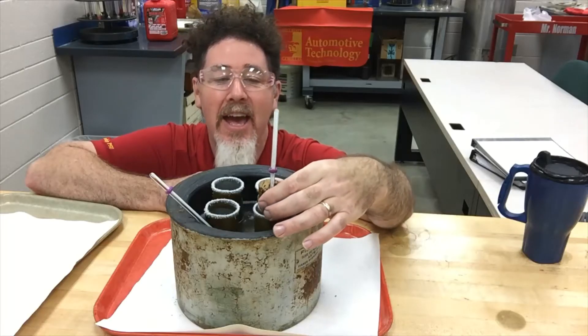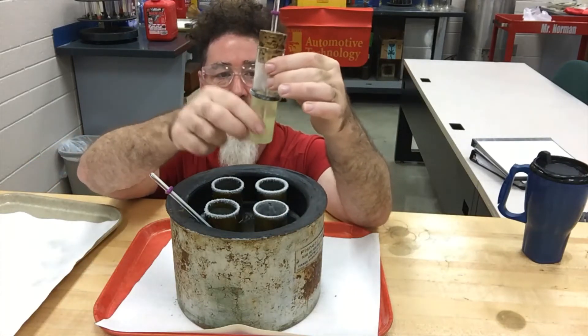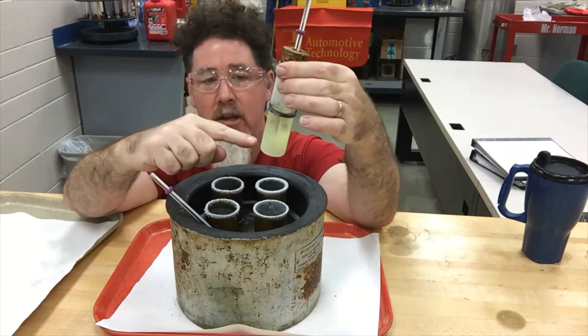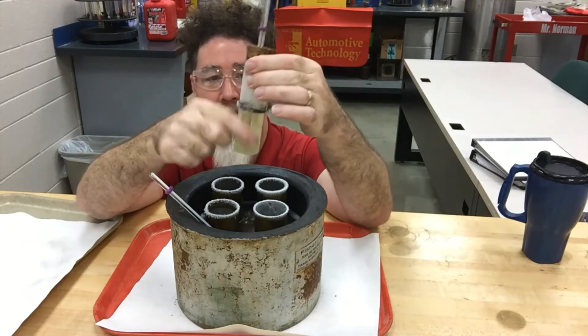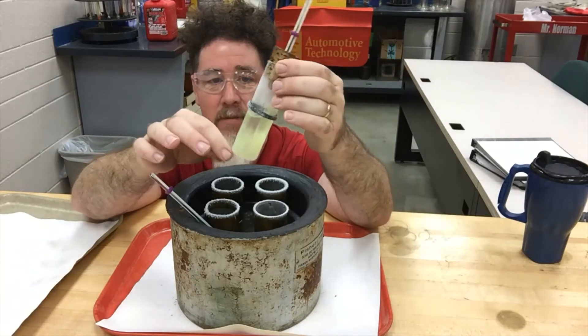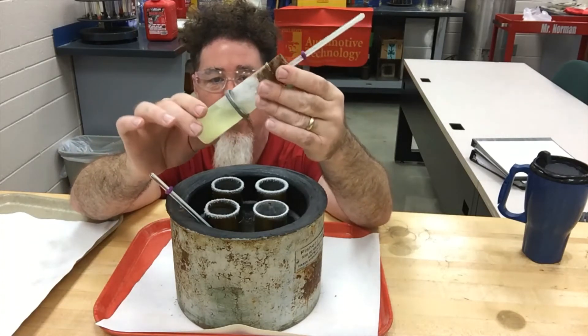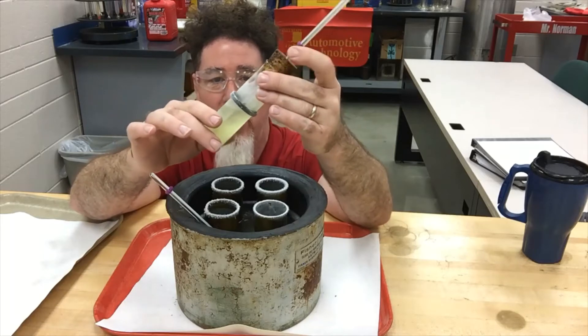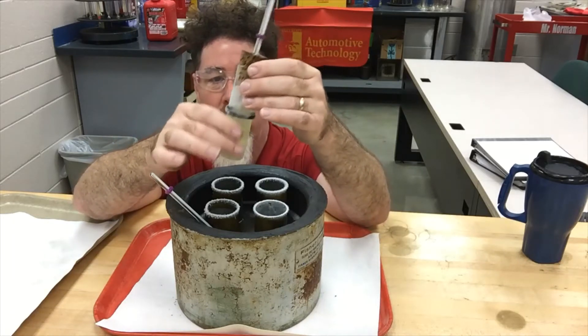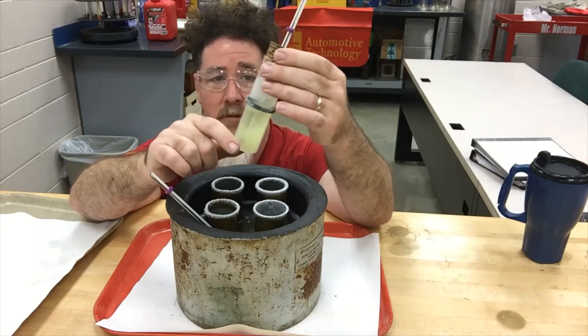We are currently at zero degrees outside. I wanted to show you what this diesel fuel will do, and if you notice, if you look at it, over half the samples have all clouded up. So obviously that stuff is going to clog up filters and cause all types of problems in the fuel system. At zero degrees you better be putting some type of fuel treatment in your diesel fuel to prevent the clouding up of the fuel.